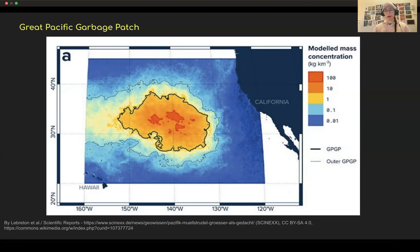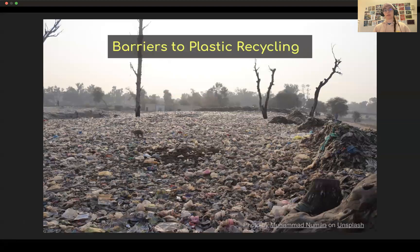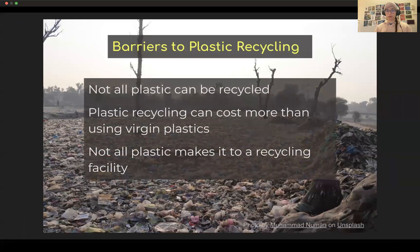In order to do that, we need some better mechanisms to break down plastics. You may be wondering, why don't we just recycle plastics? Well, there are some significant barriers to the current methods of plastic recycling. For example, not all plastic can be recycled — that's a big proportion of plastic that's never going to be taken care of in that way. Additionally, plastic recycling can cost more than using virgin plastics, which would be newly produced plastics at this time, and companies are not going to spend more money to be environmentally friendly most of the time.